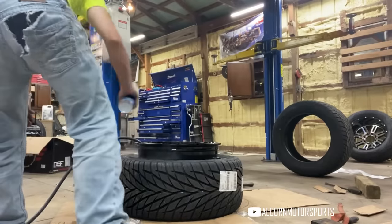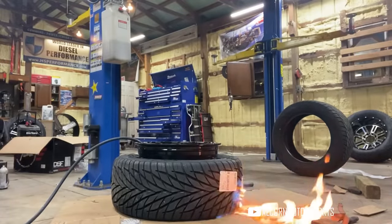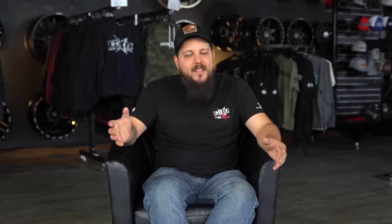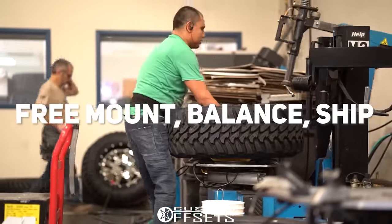Perhaps one of the biggest challenges is struggling to get wheels and tires mounted and balanced at the local tire shop — it always turns into just a cluster. For that reason, we've made it easy peasy lemon squeezy for you guys to get your wheels and tires mounted and balanced at customoffsets.com.